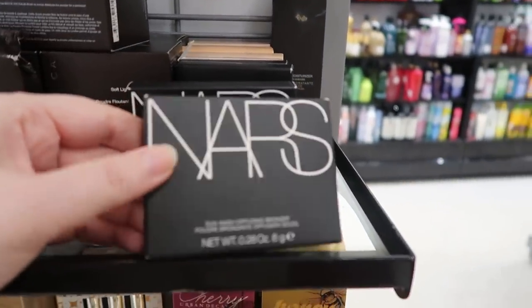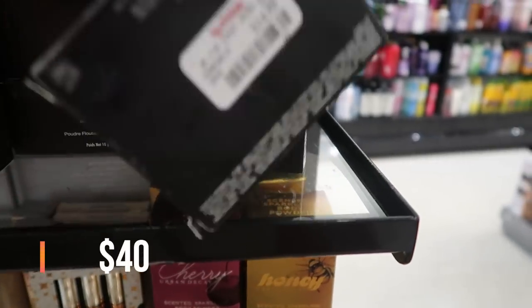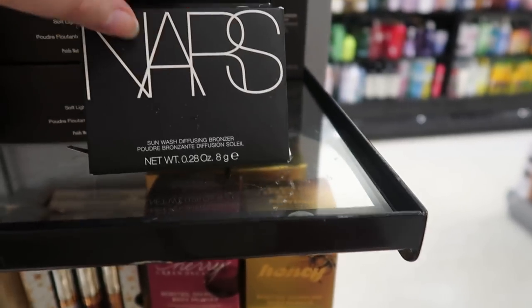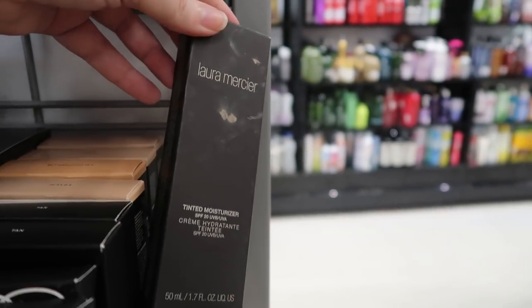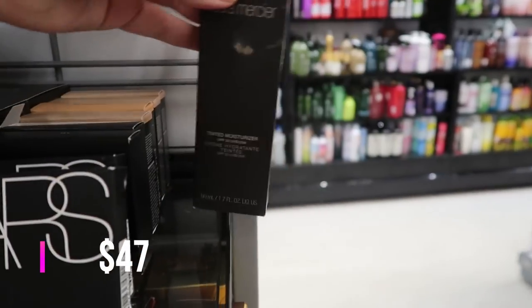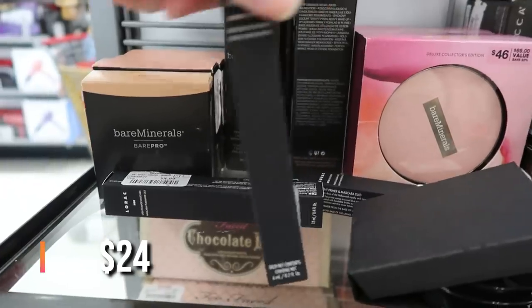This is a restock — the Sun Wash Diffusing Bronzer we saw last summer 2019 — these are $14.99 but they're super hard pressed and don't pick up on the brush well. Also found a Laura Mercier Tinted Moisturizer in Nude 2W2 for $14.99, and the Lorac Royal Treatment Primer and Mascara duo for $3.99 — never seen that one before.